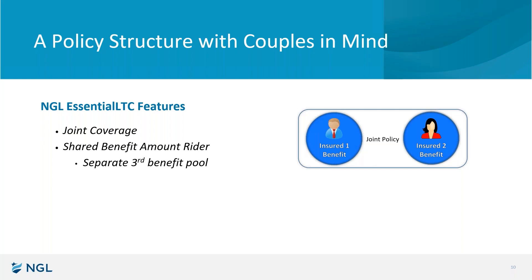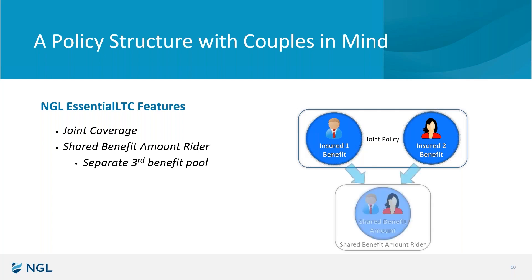Now, to talk about the second bullet on your screen — you'll notice we didn't call it shared care. We called it a Shared Benefit Amount Rider, because it truly is a separate third benefit amount. A moment ago, you had two blue bubbles on your screen; now you have three. So if, for example, you are selling a five-year benefit period, you now have one policy with three five-year benefit pools. He has five years, she has five years, and then there's a shared five-year pool that either or both of them can access once they exhaust their own pool.